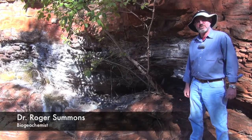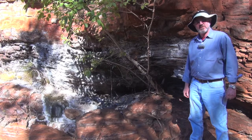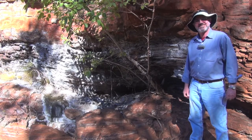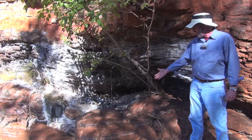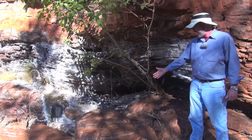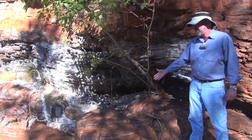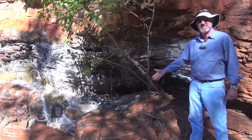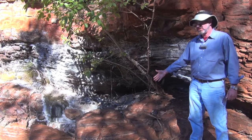So I'm here in Dales Gorge, standing on banded iron formation. You can see the alternating red layers, which are rich in iron, and the white layers that are rich in silica. Classic banded iron formation.